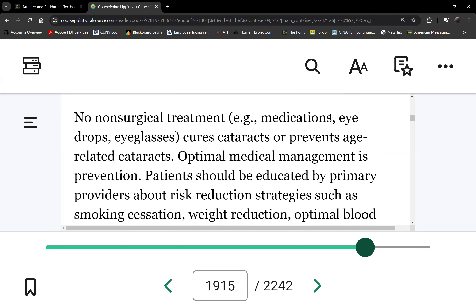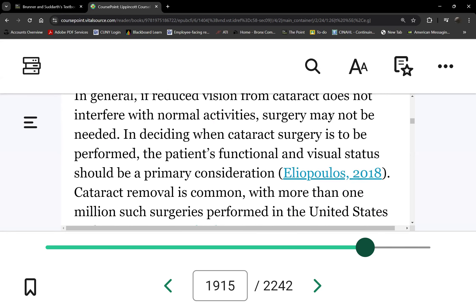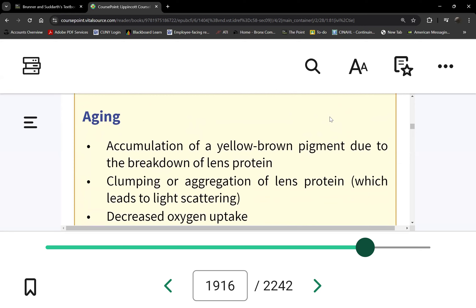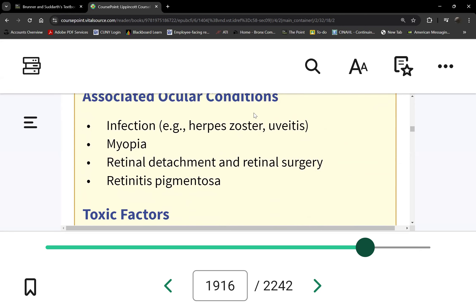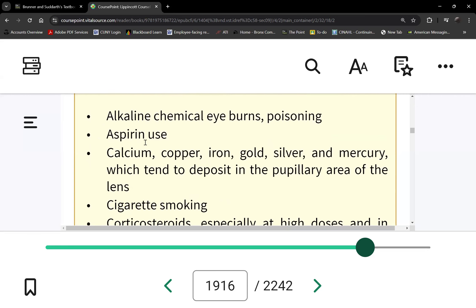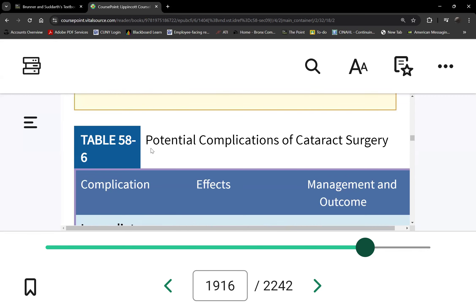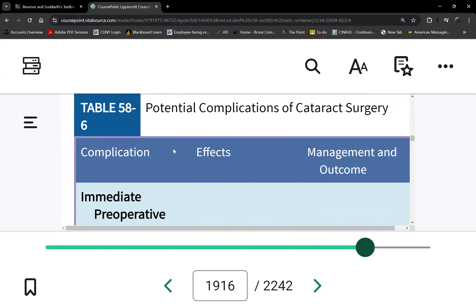What's our responsibility? Post-op care. Risk factors for cataracts include aging but also metabolic disorders like diabetes, infection, trauma, and other toxic factors. Let me go to the post-op care.